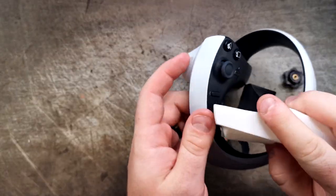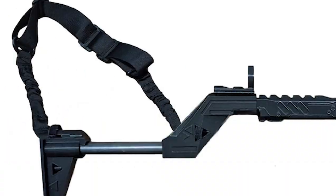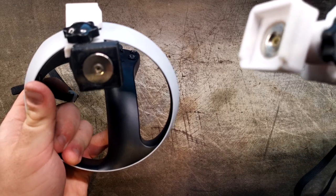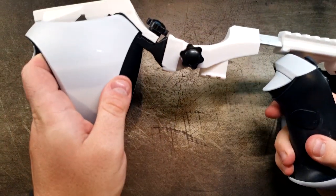Now let me tell you, this little gadget is an absolute game-changer. The Vader 1 attaches snugly to your PSVR 2 controllers, ditching the need for a bulky harness. The Vader 1 boasts a special semi-fixed design.